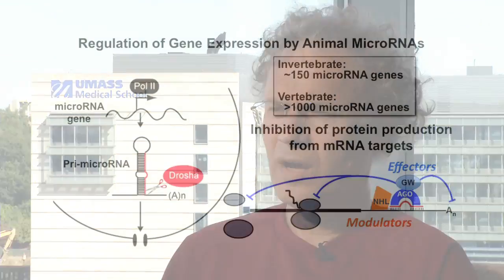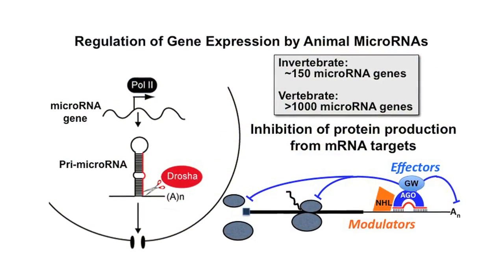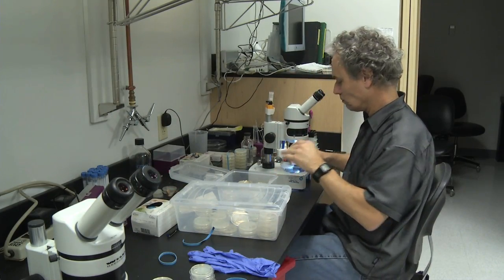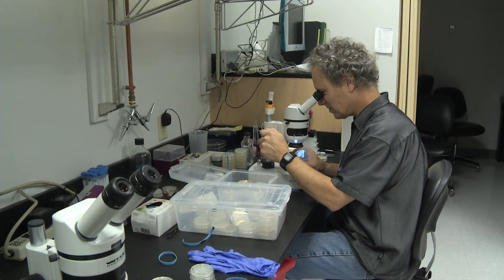I would really encourage young scientists, especially students starting out, to consider working on an invertebrate system because you can do experiments quickly and learn something new quickly. You can conduct experiments — especially genetic experiments — with very little cost, and at the same time pose really new and deep questions about living organisms.